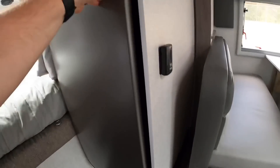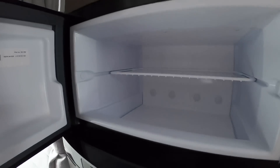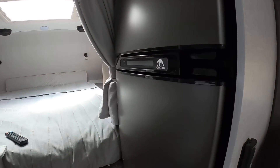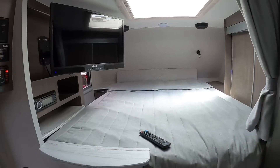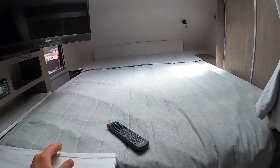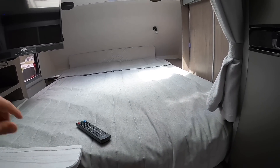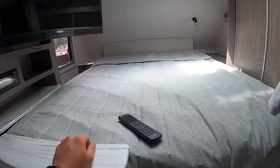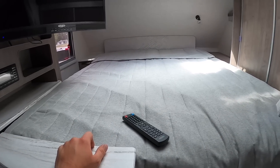Five cubic foot fridge — spacious. Separated freezer, and it runs on AC, DC, and propane. Up top here we've got a queen-size mattress. All your Lance campers are going to have the queen-size mattress in the cab-over area. It is 60 by 80 inches for anybody wondering what size sheets to buy.